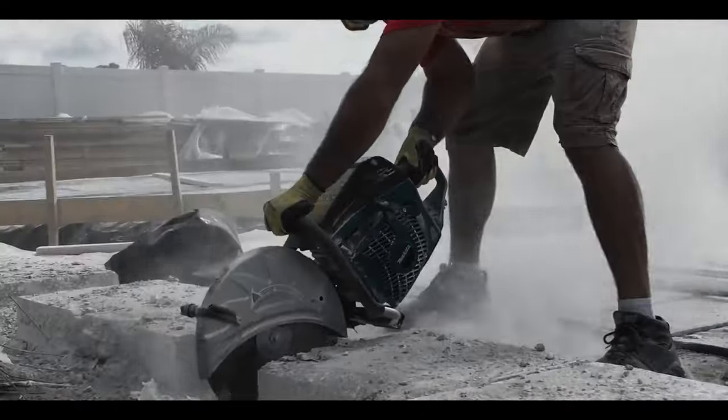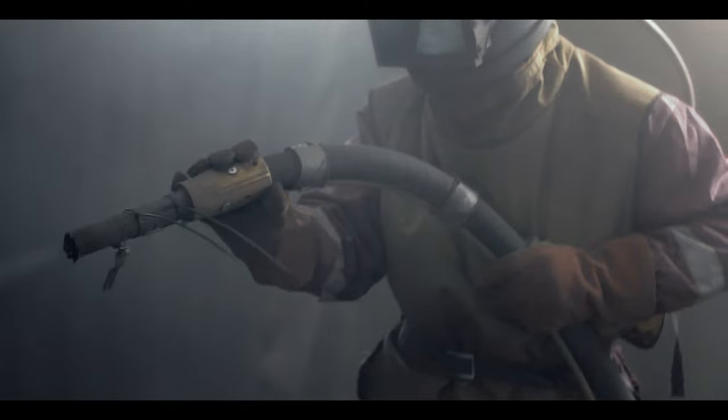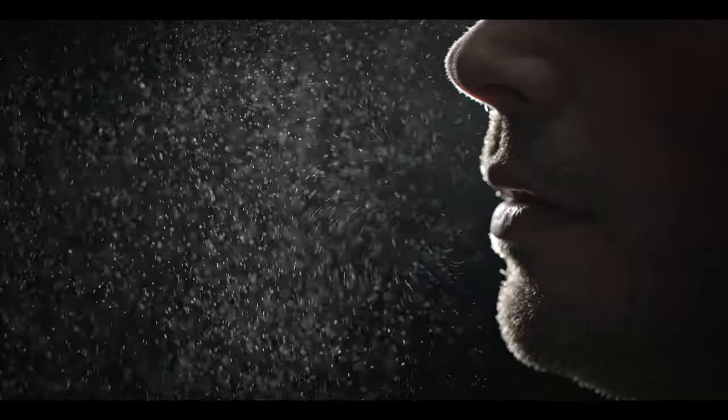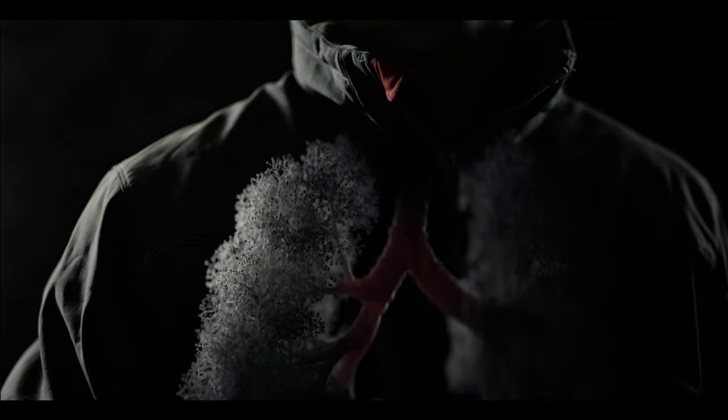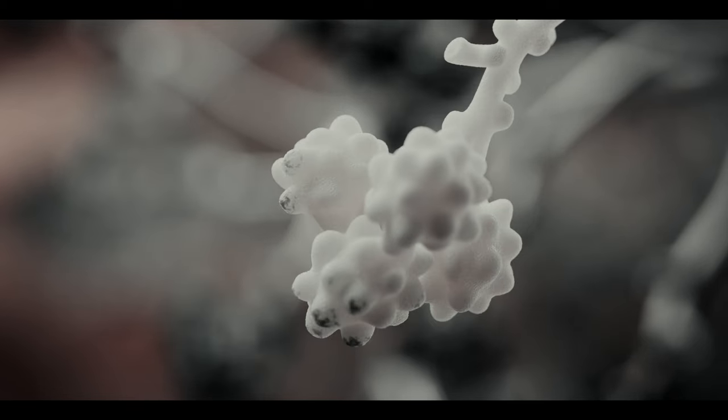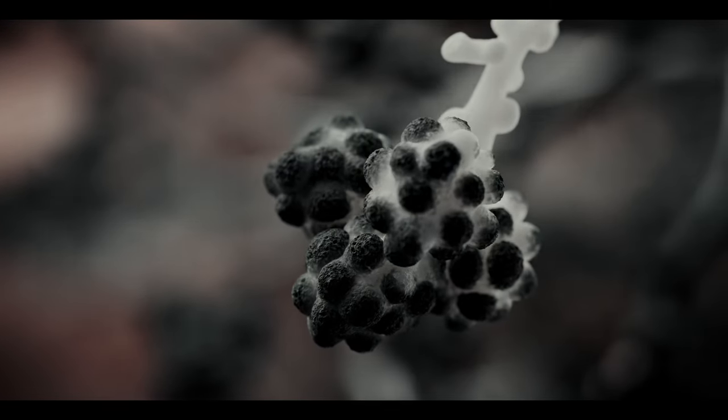Dust. Smoke. Dirt. And you're in the middle of it. Small particles and toxic fumes that surround you at work can literally take your breath away and are dangerous. Once inside your lungs, ultra-fine particles like silica dust can settle in the air sacs and damage them — irreparably.